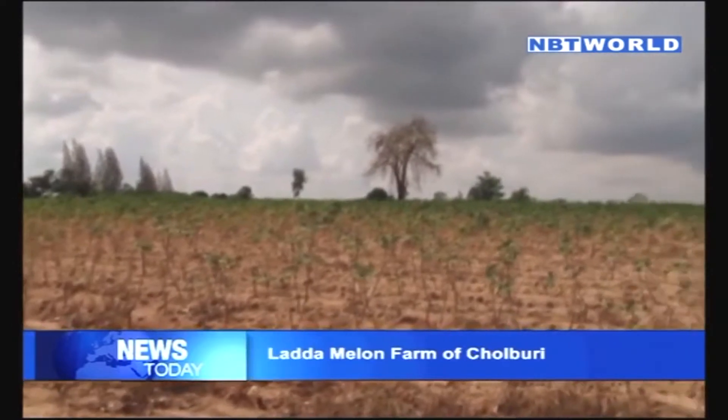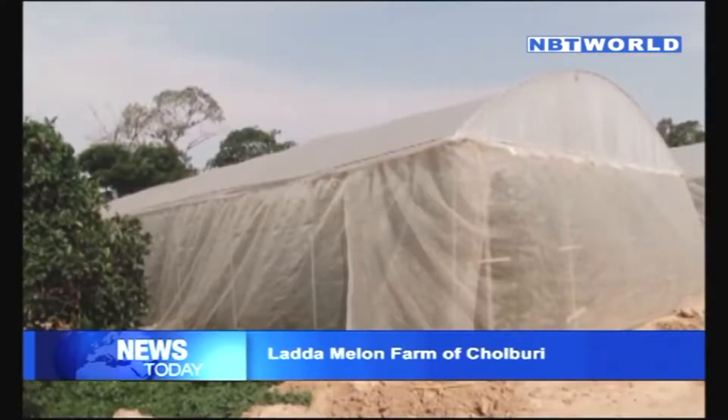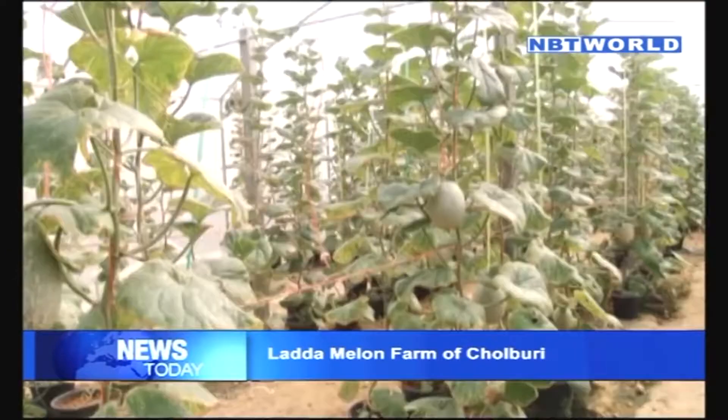Water shortages are a major problem for the agricultural sector everywhere in Thailand. Here in Chonpuri, however, one farmer's output thrives despite the drought that severely affects the rest of the people in the region.